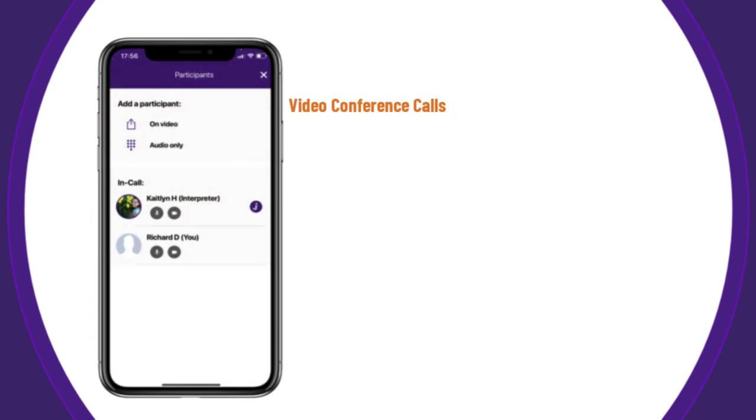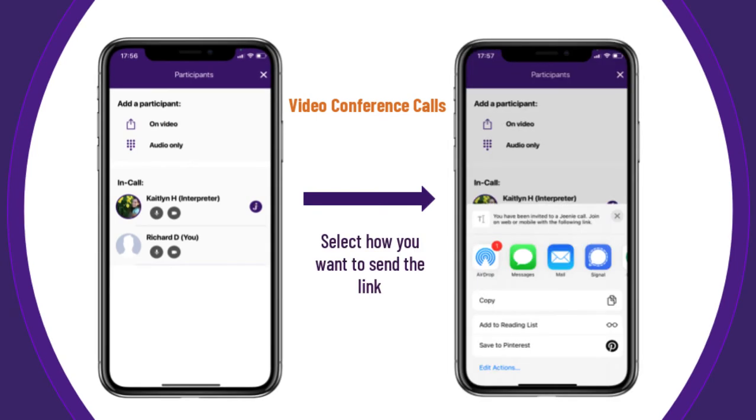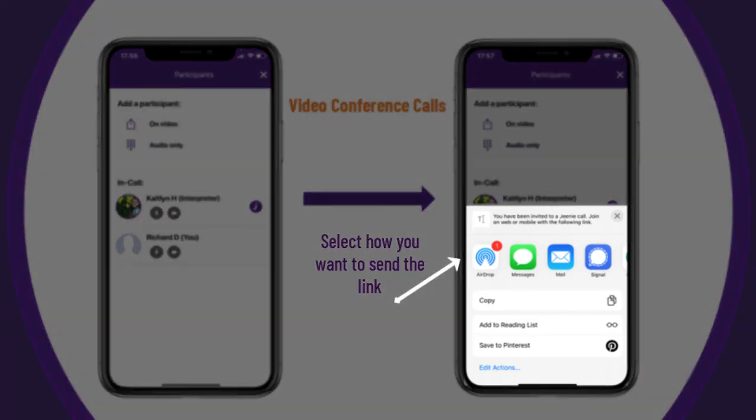To conference in a third party on video, simply tap on video. You can share the join video link with invitees through any of the standard sharing links on your device's share screen. Your invitee can join the video conference call with any smartphone, tablet, or computer that has video capability.